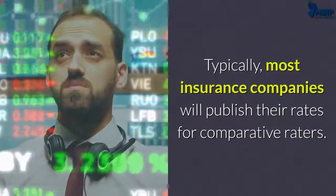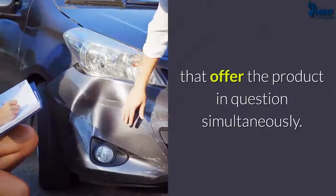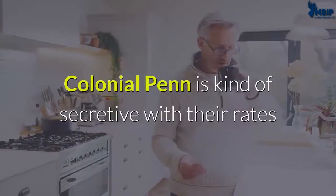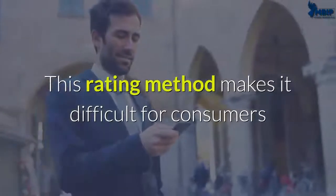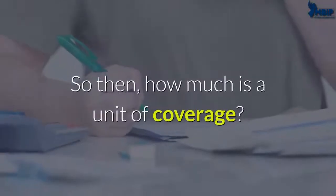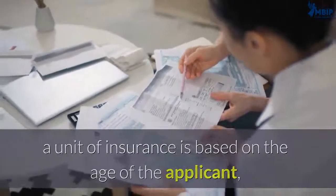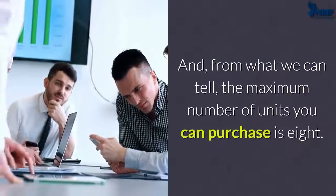Typically most insurance companies will publish their rates for comparative raters, meaning consumers can compare all insurance companies that offer the product simultaneously. However, Colonial Penn is somewhat secretive with their rates because they set rates based on a unit of coverage rather than per $100 of coverage. This rating method makes it difficult for consumers to compare Colonial's rates with other companies, because unless you visit the company's website you'll have no idea what a unit of coverage is. According to Colonial Penn, a unit of insurance is based on the age of the applicant, and the maximum number of units you can purchase is eight.